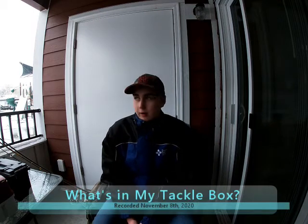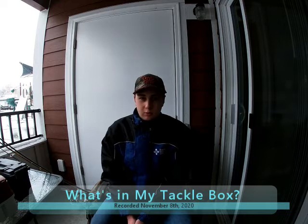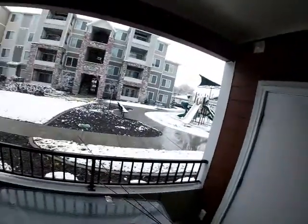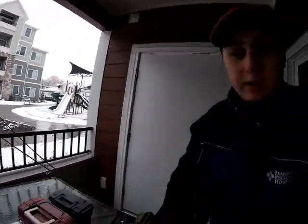Alright guys, so for today's video — this is being recorded on November 8th, Sunday, November 8th, 2020. The day before this, yesterday November 7th, I tried to go fishing, but it rained a lot, and overnight it started snowing pretty good. So I don't necessarily want to go out in the snow and fish right now.